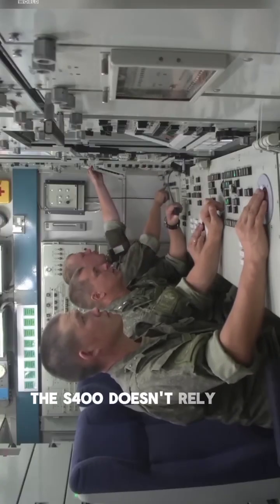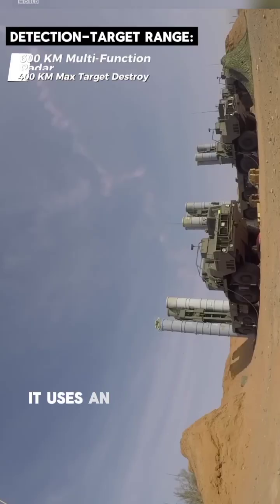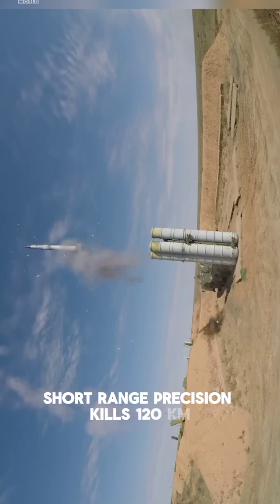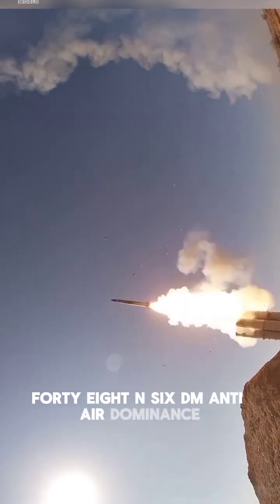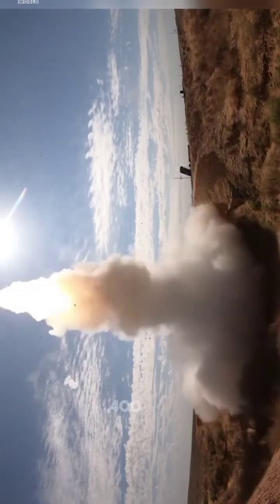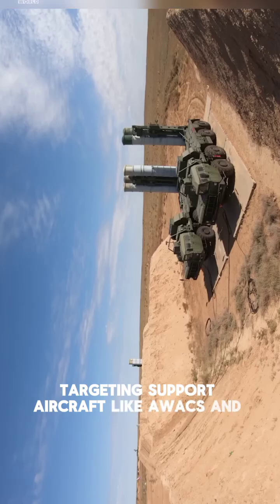The S-400 doesn't rely on one missile — it uses an ecosystem. The 9M96E2 delivers short-range precision kills at 120 kilometers. The 48N6DM provides anti-air dominance at 250 kilometers. And the 40N6 hypersonic interceptor reaches out to 400 kilometers, targeting support aircraft like AWACS and tankers.